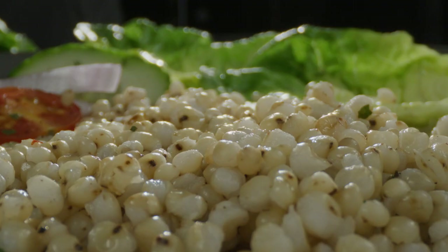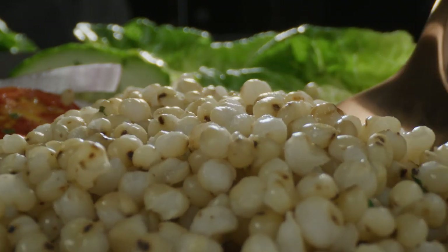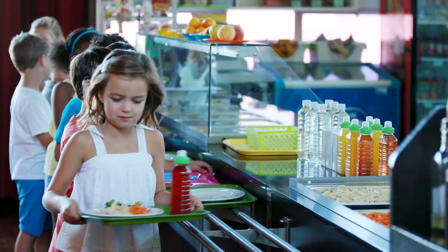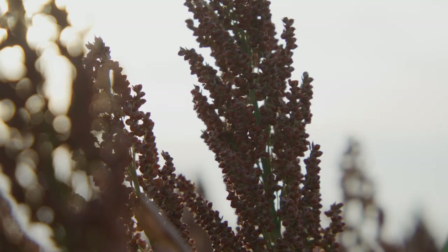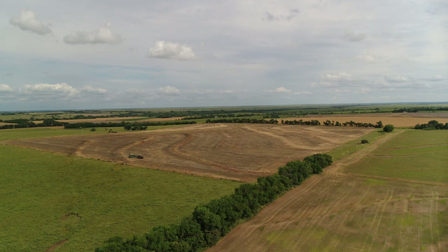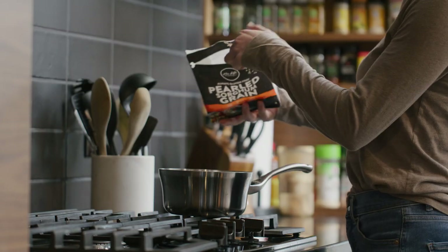Did any of you think of sorghum? Probably not. You're going to start seeing more sorghum in your school meals, which is why we'll be talking about what sorghum is, where it's grown, how it's grown, and how it's used to make delicious and healthy meals.